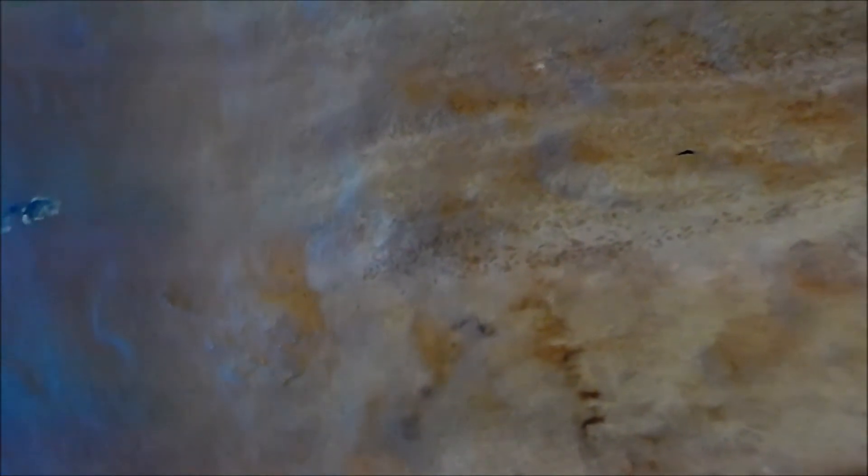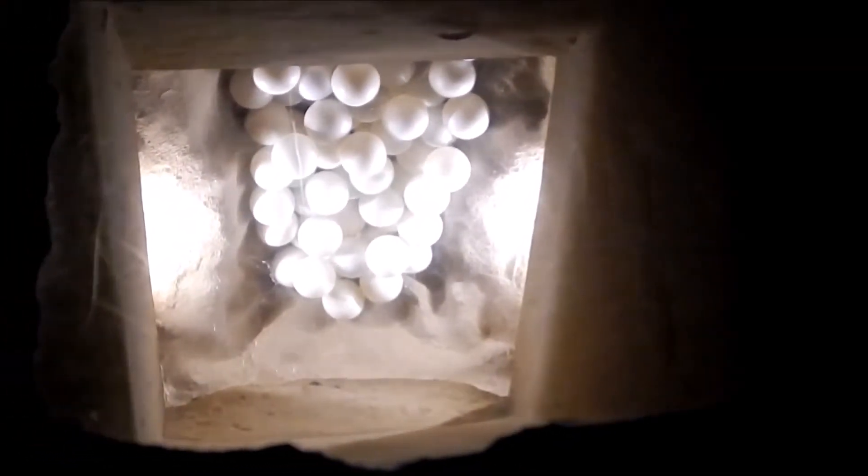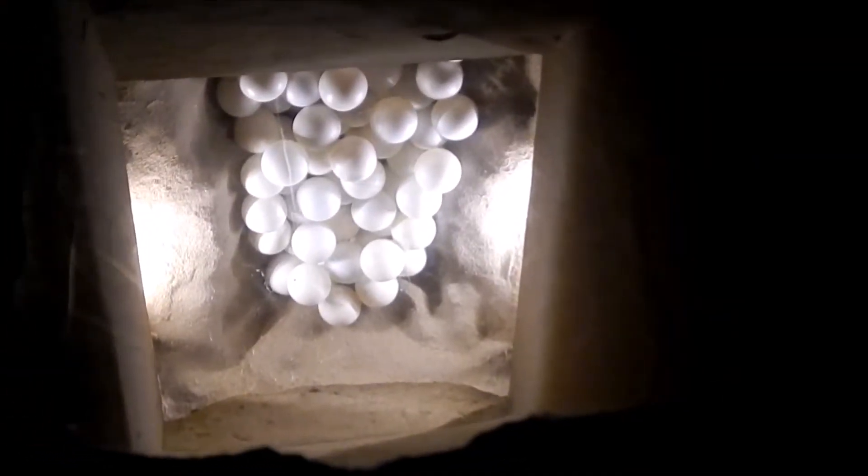Now we're going to take a look at the eggs and they are actually quite deep, as you can see. Just take a look at how deep those eggs were — that's where the little ones are supposed to come from, and then they are supposed to find their way to the ocean. It's actually amazing how they are able to do that.